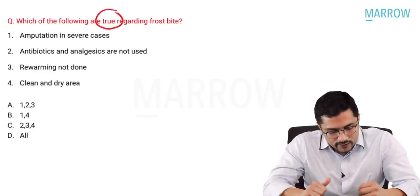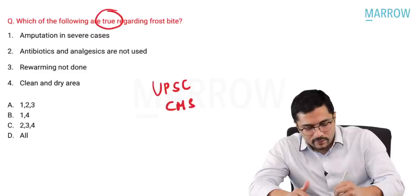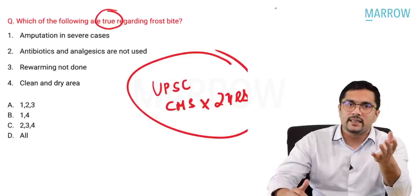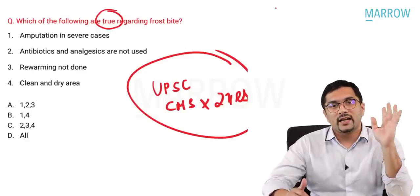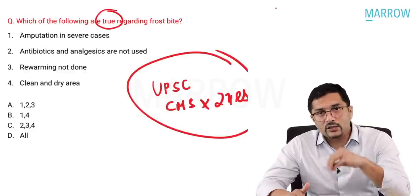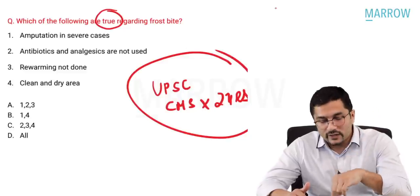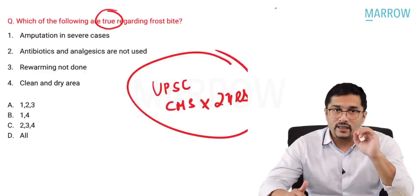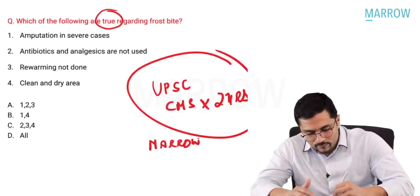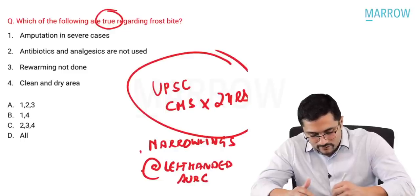Frostbite was asked in the UPSC exam this year as well. One thing — please solve the UPSC CMS papers for the last two years. Whatever surgery topics are asked in the UPSC exam, they will invariably also appear in NEET-PG or INI-CET. Students routinely do not solve them — please do. Similar topics are asked across these exams. They are available on their website; if you have doubts about the answers, you can ask on the Marrow Lings Facebook group or message on Instagram at 'left-handed surgeon.'